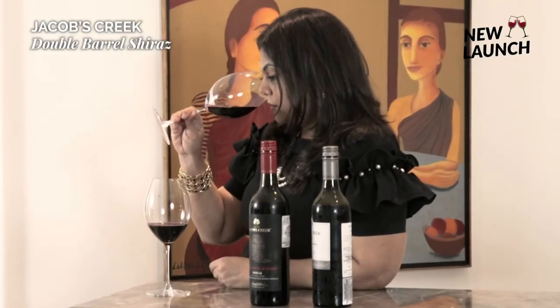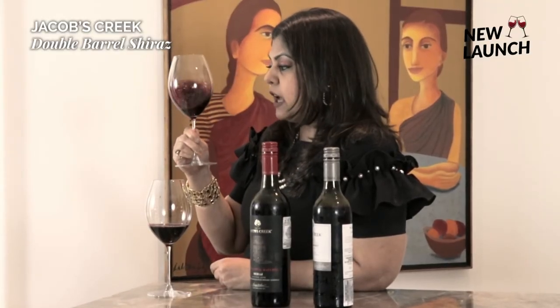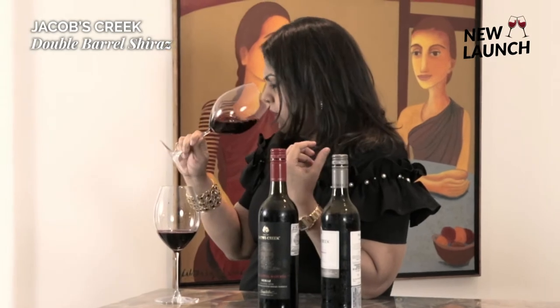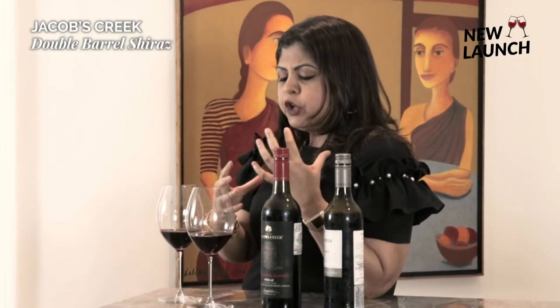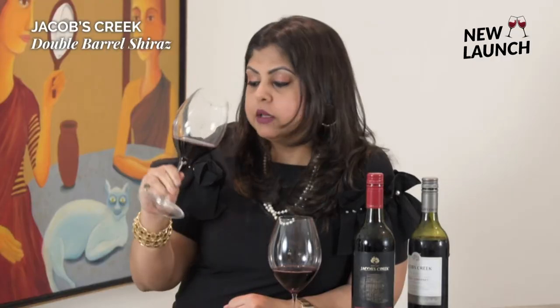Taking a sniff of the classic Shiraz Cabernet — it's really very fruit-forward, very direct. Lots of red cherries and some black cherries, a medley of red and black fruit. Very approachable, very friendly overall.